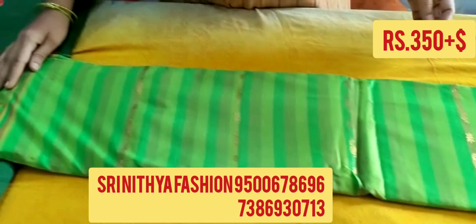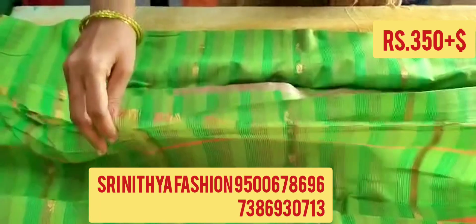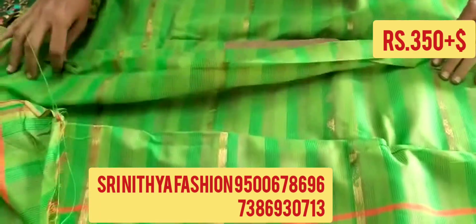With blouse is available. The price of the sari is $350 plus shipping. You can order through WhatsApp, or you can make a video call to the above given number. If you order through WhatsApp, you have to pay $350 plus shipping. If you are coming to the store directly, you need to pay $350. All these are clearance sale saris, super quality saris for sale.